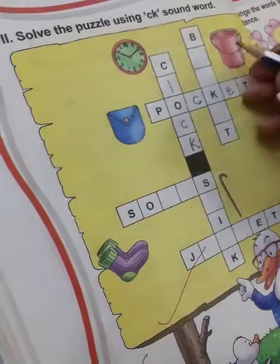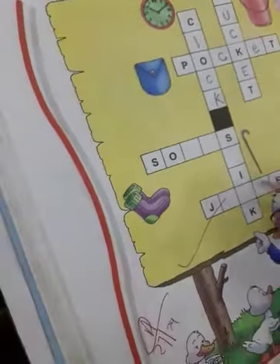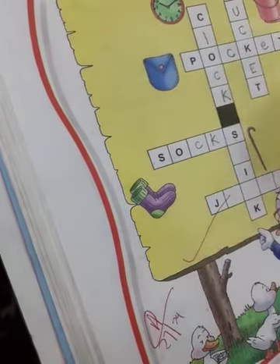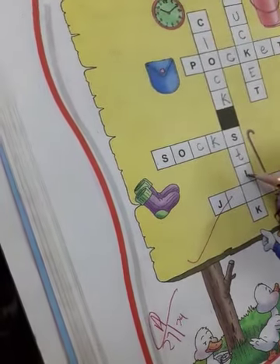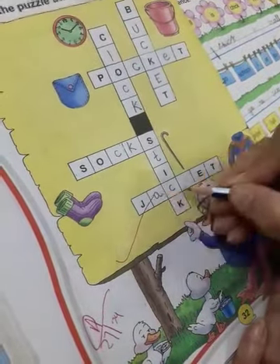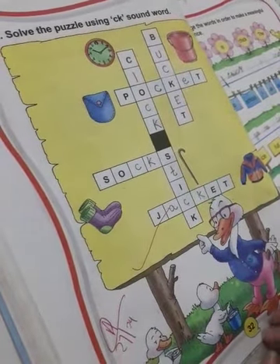And what is this? It is a stick. S O C K S, socks. And what is this? It is a stick. S T I C K, stick. And what is this? It is a jacket. J A C K E T, jacket. So we have completed page number 32.